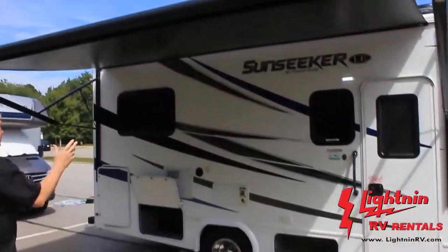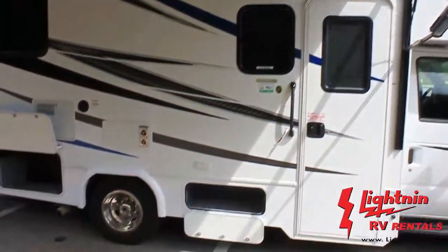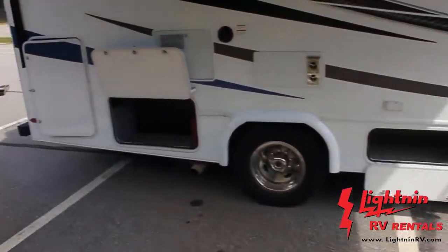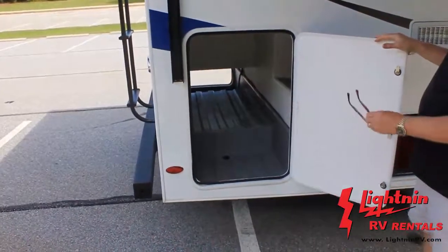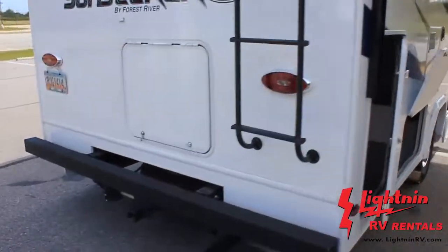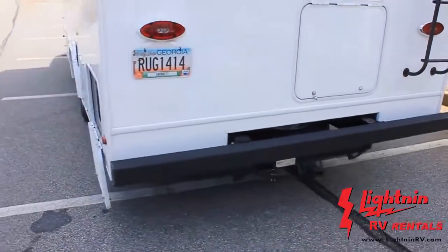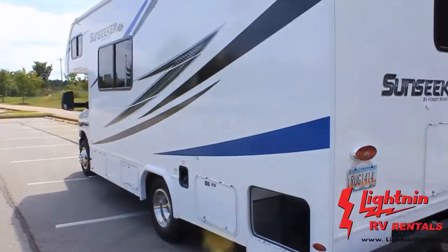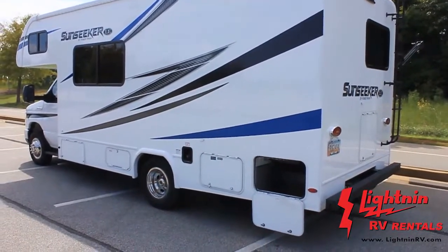There's a huge awning outside with LED lighting to enjoy outdoor comfort. There's large storage on the outside as well — this particular storage goes all the way through from one side to the other, so it can pack a lot. It also has a two-inch by two-inch tube receiver if you'd like to put a bike rack on it. There's no slide on this side, making it easy to drive — no special license required.